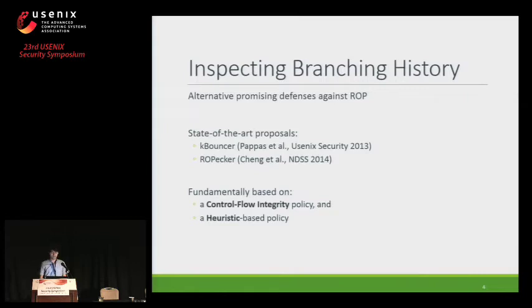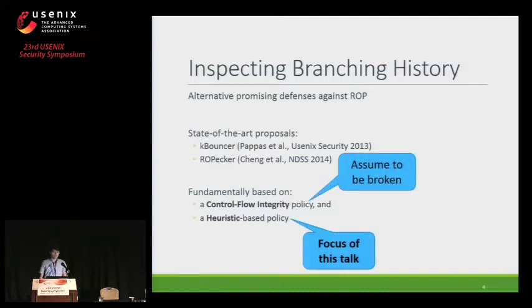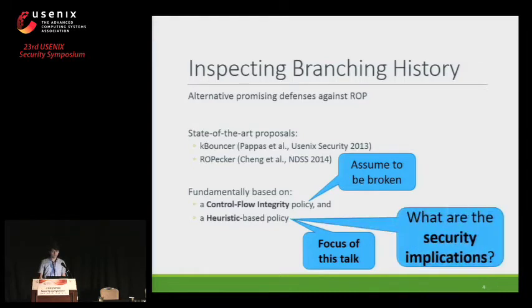As Lukas discussed, these defenses are essentially based on two policies: the CFI policy and the heuristic-based policy. As we have shown in our previous work, we assume that the CFI policy is broken and focus on the heuristic-based policy, looking at what the security implications of this policy are.